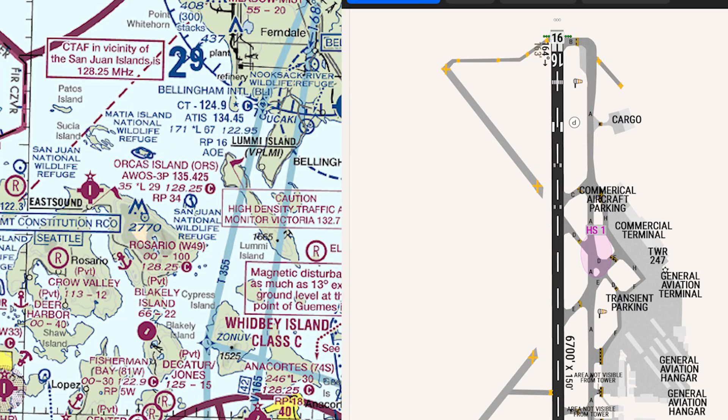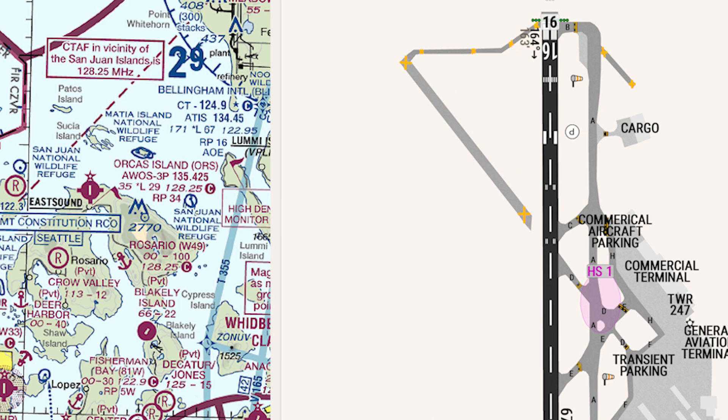ATIS information Hotel Alpha Bravo, runway 16. Bonanza 1546 Foxtrot, start, we're at the self-serve fuel pump with information Whiskey, ready to taxi IFR. Tower: 1546 Foxtrot, runway 16, taxi via Delta, Alpha, Bravo. Readback: Delta, Alpha, Bravo, runway 16, Bonanza 46 Foxtrot.